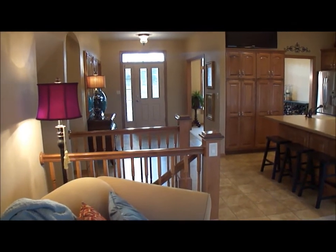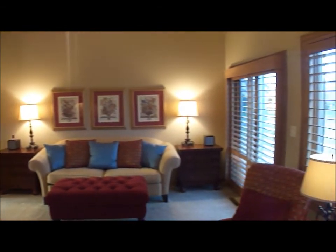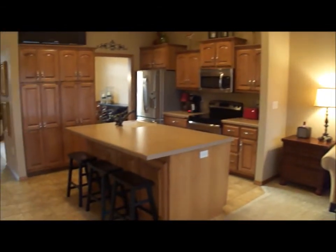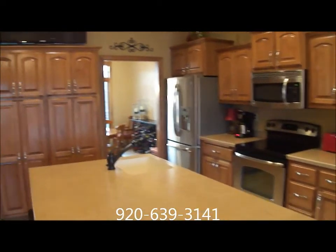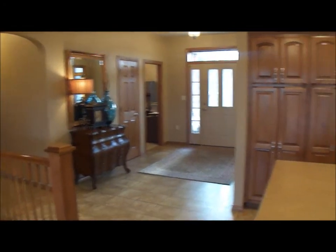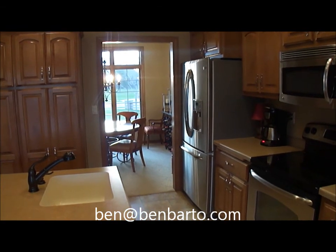I hope you enjoyed this video tour of 798 East River Drive in the city of East De Pere. If you have any additional questions or would like to set up a private showing, please give me, Ben Bartalazzi, a call at 920-639-3141, or send me an email to Ben at BenBartalazzi.com. Thank you.